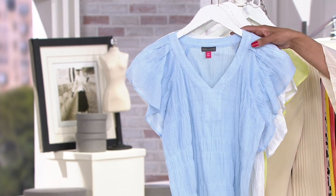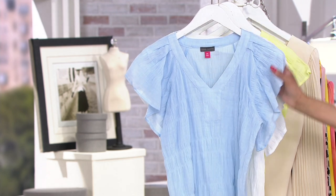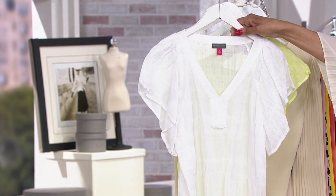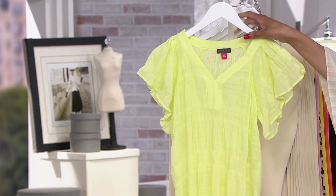Here are the colors. Dew blue — isn't that pretty? Oh, look at the smocking. And it feels so soft because this is 99% cotton and 1% spandex. Here is ultra white. And then the final color is soft kiwi.